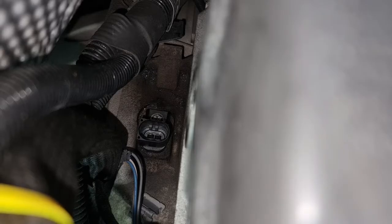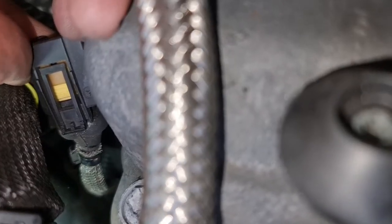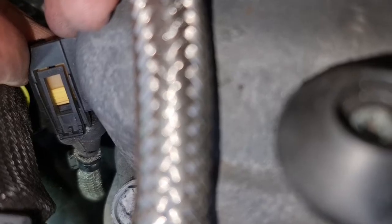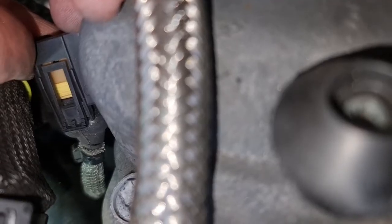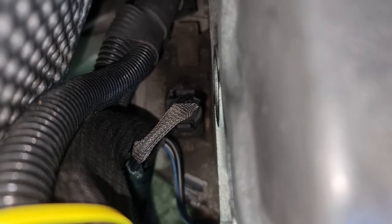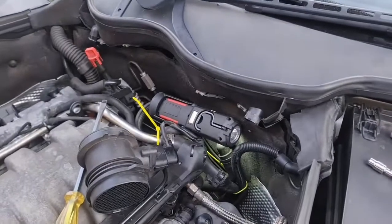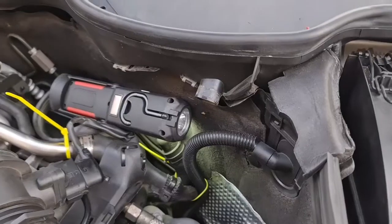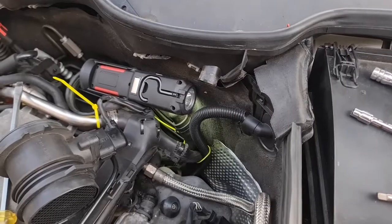The crankshaft position sensor is installed. I'm going to put back the connector now. You need to push on the tab in order to remove the connector from the crankshaft position sensor. Here is the top view of the connector installed back on the crankshaft position sensor — make sure you hear that click. I'm going to put back the airflow meter, cut those cable ties, put everything back, and start the car.